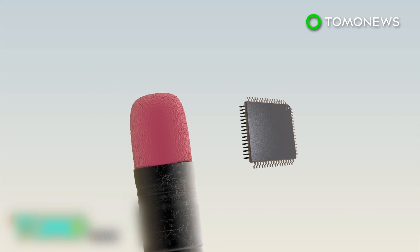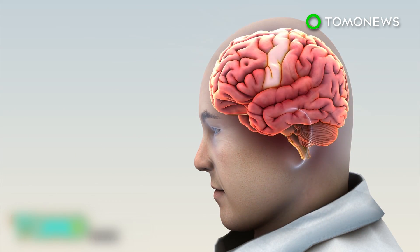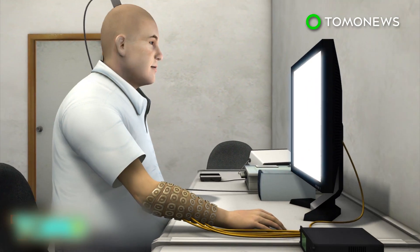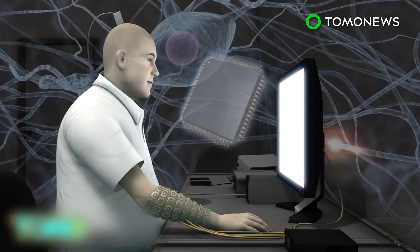To help him, doctors inserted a chip the size of an eraser head into his motor cortex, the area of the brain that controls hand movements. The chip records brain signals for specific hand movements and sends these to a computer via a port on the back of Burkhart's head.